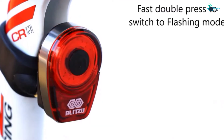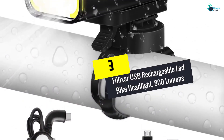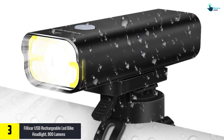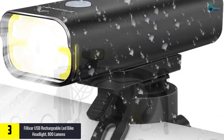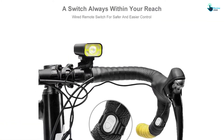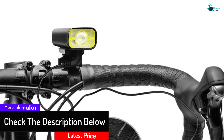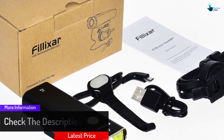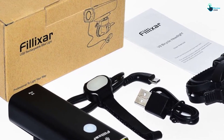At number three, we have the Philixer USB rechargeable LED bike headlight, 800 lumens. This light is mounted at the front on the handlebar and is suitable for different kinds of bikes. It's made from tough materials that can handle everyday operation, road vibrations, bangs, and impact. It is also fit for use in the rain or wet conditions because of its good waterproofing. The super bright light has a lumen rating of 800 and a wide 118-degree beam for improved lighting.